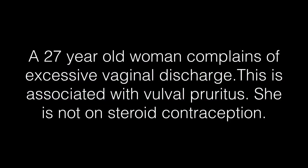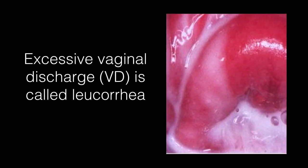A 27-year-old woman complains of excessive vaginal discharge. This is associated with vulval pruritus. She is not on steroid contraception. She has excessive vaginal discharge, which is called Leukorrhea.